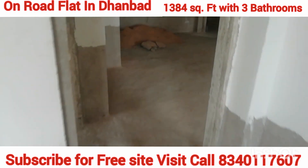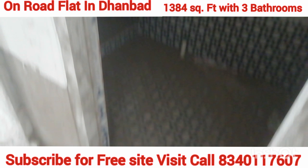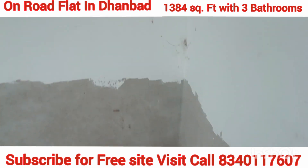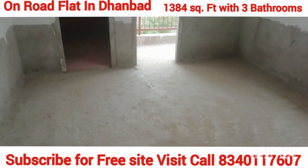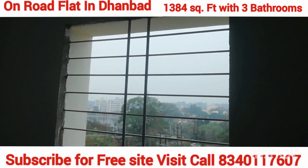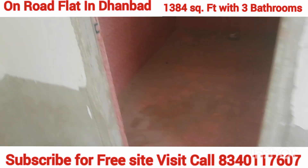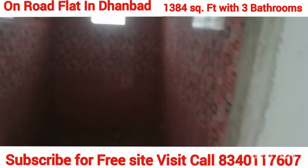This flat is near to the railway station, near to the bus stand, near to Prabattam Mall, and near to the market — everything is close by. You can see the quality of finishing — the materials used will make you feel that you are choosing a better option.